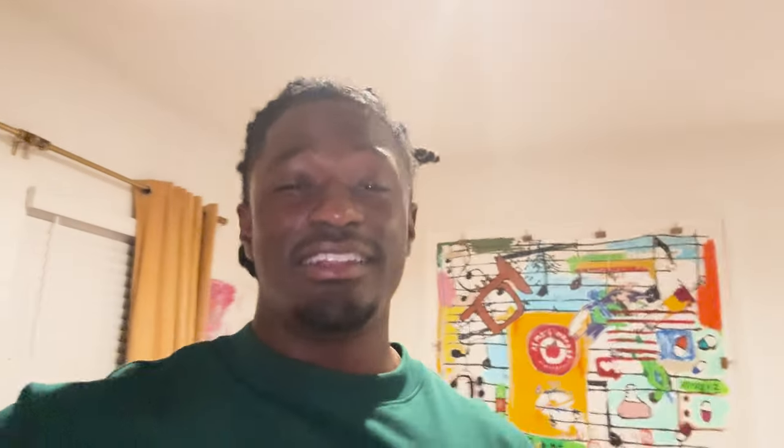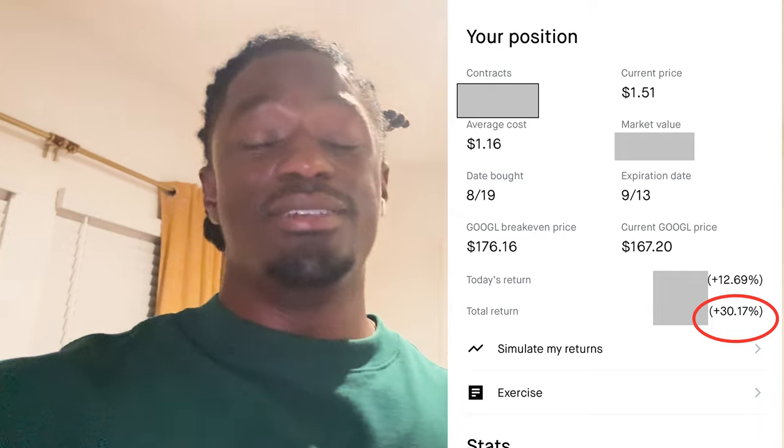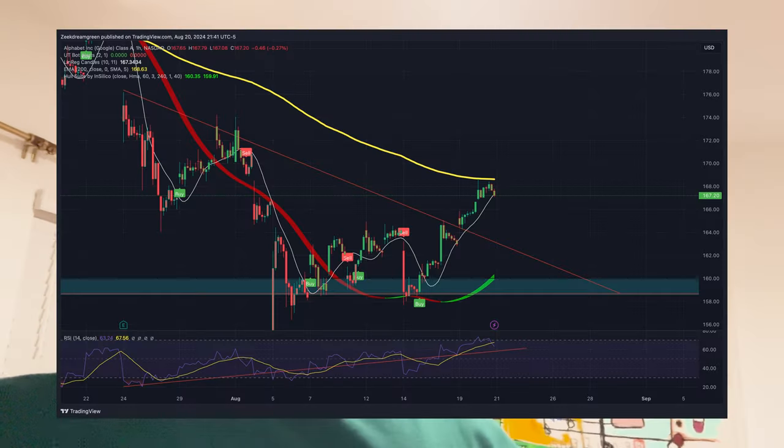Update: as I'm editing this video, Google is currently up 30% and moved exactly how we thought it was going to move. So you guys already know what to do — if you want these trades, join the Patreon.